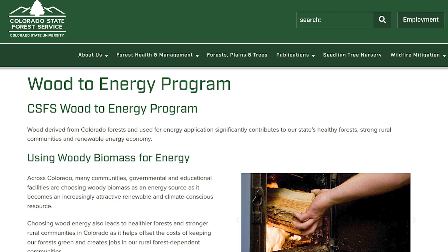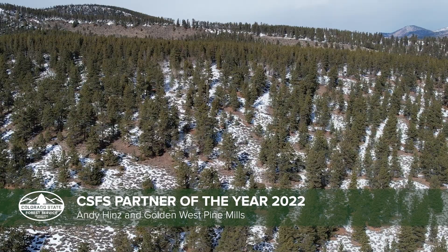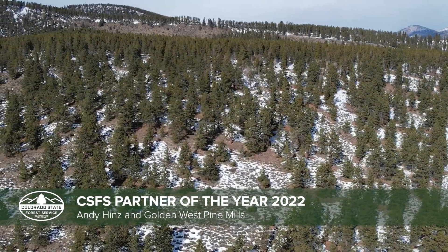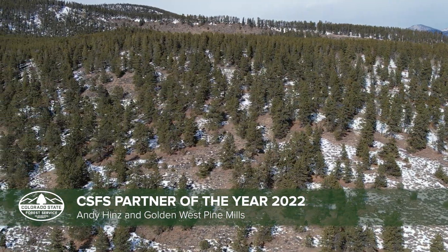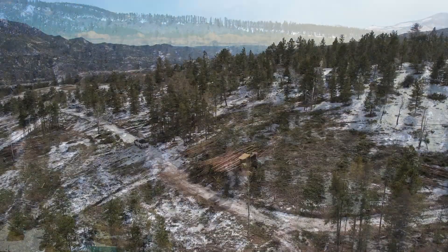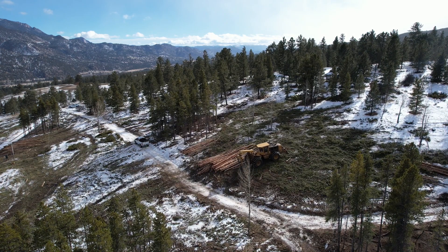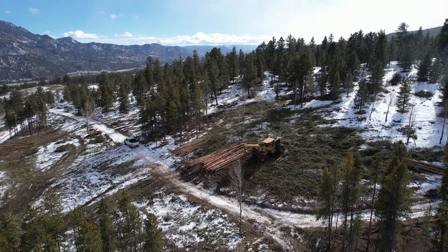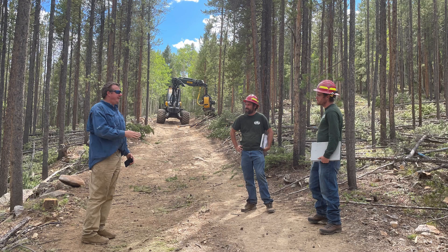The mill has received grant support through the CSFS Wood Biomass Program and the U.S. Forest Service Community Wood Innovation Program to continue exploring EGAR technology. Andy was nominated for partner of the year for doing something very innovative that will help field foresters do their work and help the U.S. Forest Service address the same issues along the Front Range. Taking an underutilized resource and turning it into a value-added product is what we need to see more of, not only along the Front Range but throughout the state.